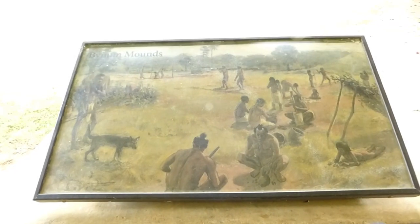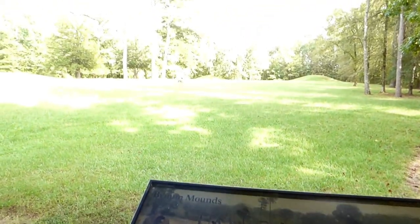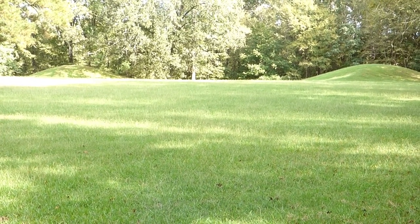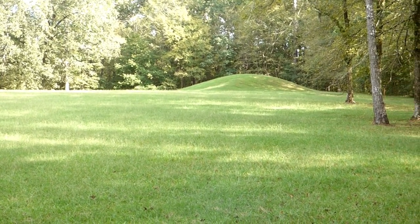You are standing on the site of an Indian village long since deserted. The only visible remains are the mounds of earth in the field before you. If you could have been here some 1,500 years ago, you would have found this a busy place — the air filled with the babble of children.